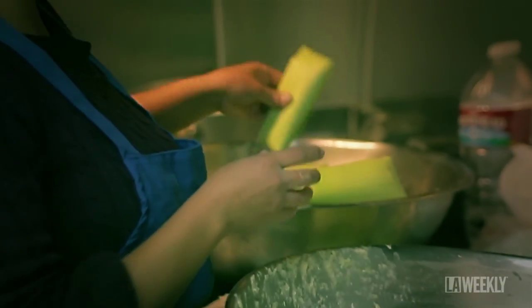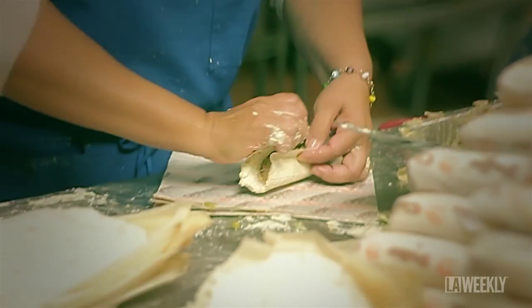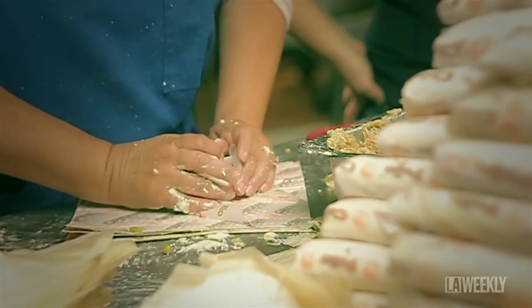That's how they make the sweet tamales. For the other tamales, they take it out of the machine and put in the ingredients like pork or chile verde. Once the tamales are assembled, they are steamed and finally eaten.